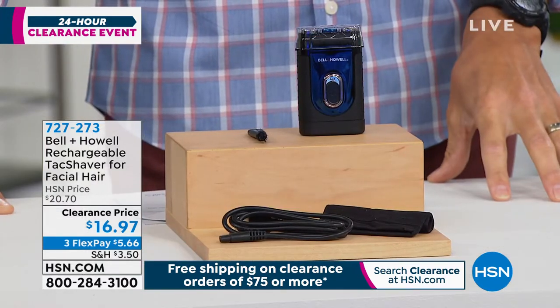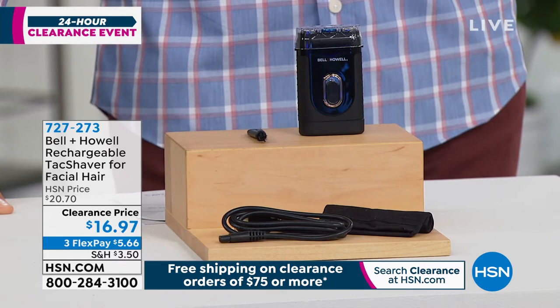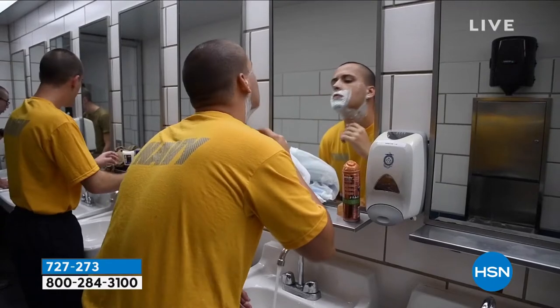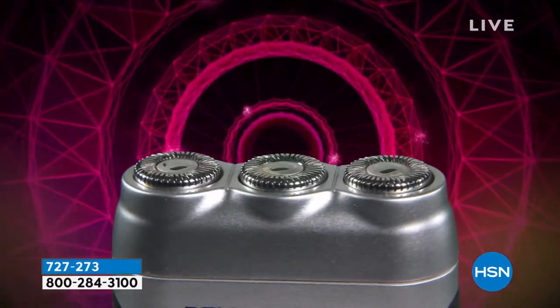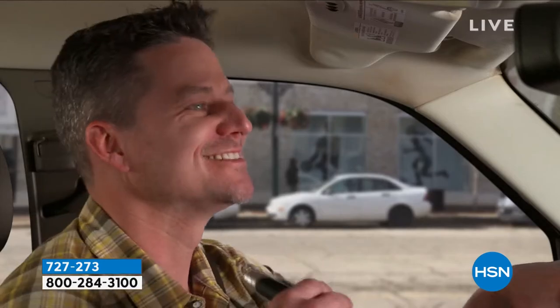Another item that I just love. I've been loving our clearance items today, and I'm always surprised by what is on clearance. This is something I've loved and presented at its full price. Today it's only $16.97. It's from Bell & Howell — a legacy brand that's been around for over 100 years. They make all those great practical items we love to have and carry with us. This is their rechargeable tack shaver. You can use this wet or dry, and it's got three stainless steel rotating blades.